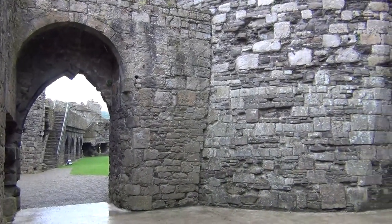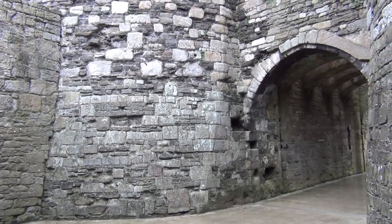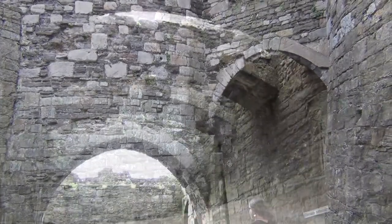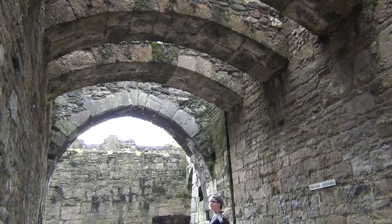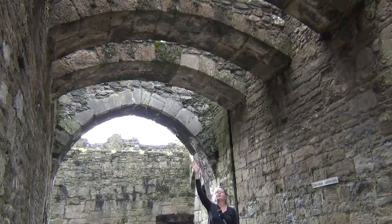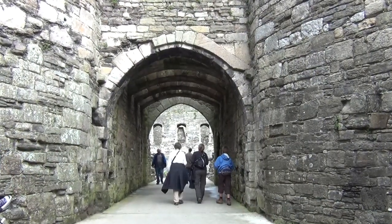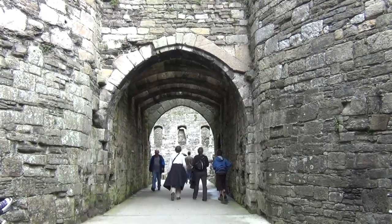I'm standing here in the southern gatehouse at Beaumaris. There are two portcullises — one over here, you can see the slots — and then one on the opposite side. And these are murder holes, but they're a lot more than just holes. Someone could be trapped inside here and have boiling oil and fire dropped on them, and then arrows fired.